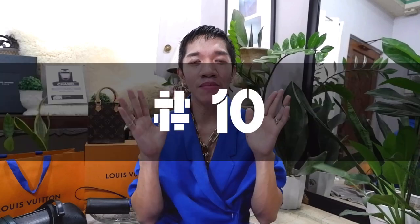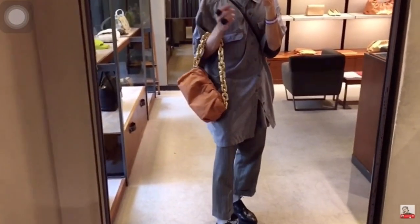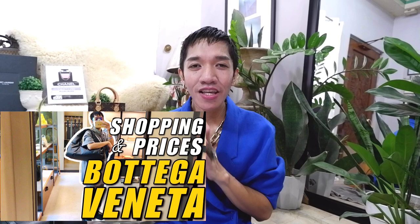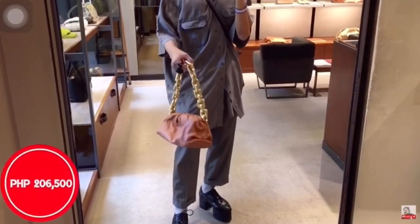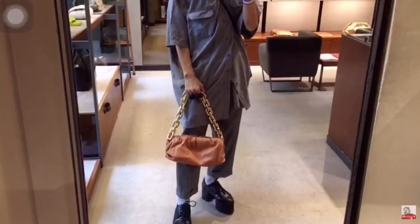It-bag number 10 is the Bottega Pouch with Chain, priced at $3,690 US dollars. The pros of this bag: this is definitely the it-bag of today. All of the influencers and celebrities have this in their collection. It's very beautiful and they are using the softest and most luxurious leather. I've tried this one at the actual Bottega store — I'll link that episode up here. The con is that when I tried this bag, the chain is super, super heavy. I felt like I was carrying 5-10 kilograms, and I was afraid the chain may actually damage the leather. The price here in the Philippines is around 200,000 pesos.